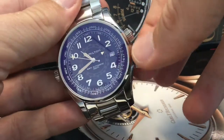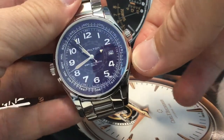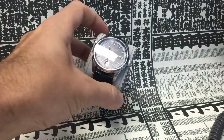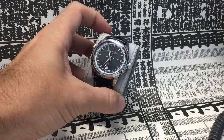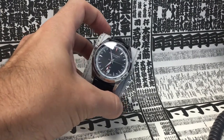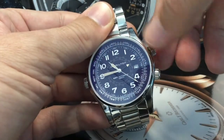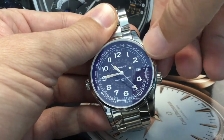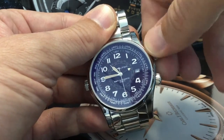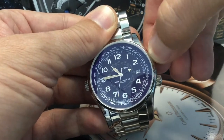The watch runs the same automatic ETA 2893-2 with 42 hours of power reserve as my Hamilton Jazzmaster GMT, but thankfully is much better regulated and only gains 4 seconds a day, which is perfectly fine. The top right crown is used to set the main time, the GMT hours, and the date. You can also manually wind this automatic watch and you have hacking of the seconds of course.